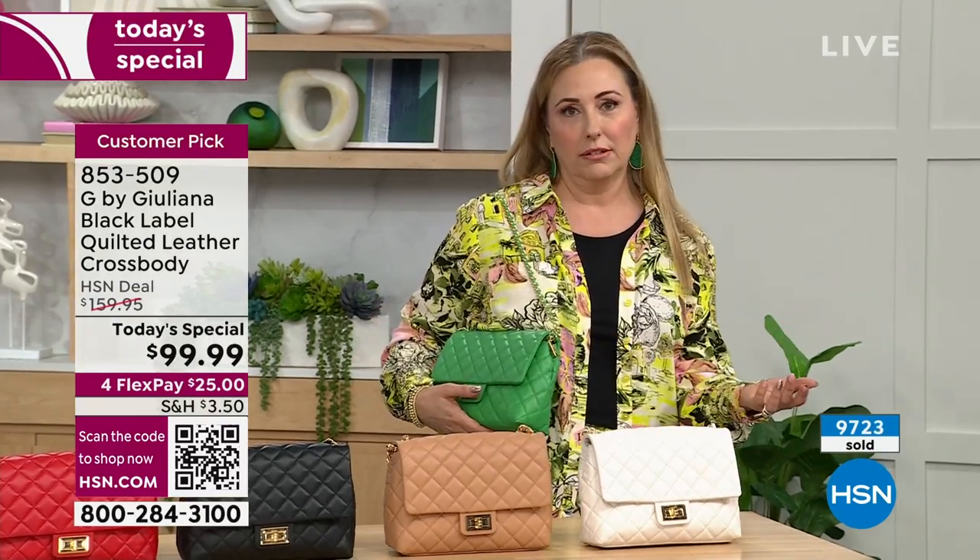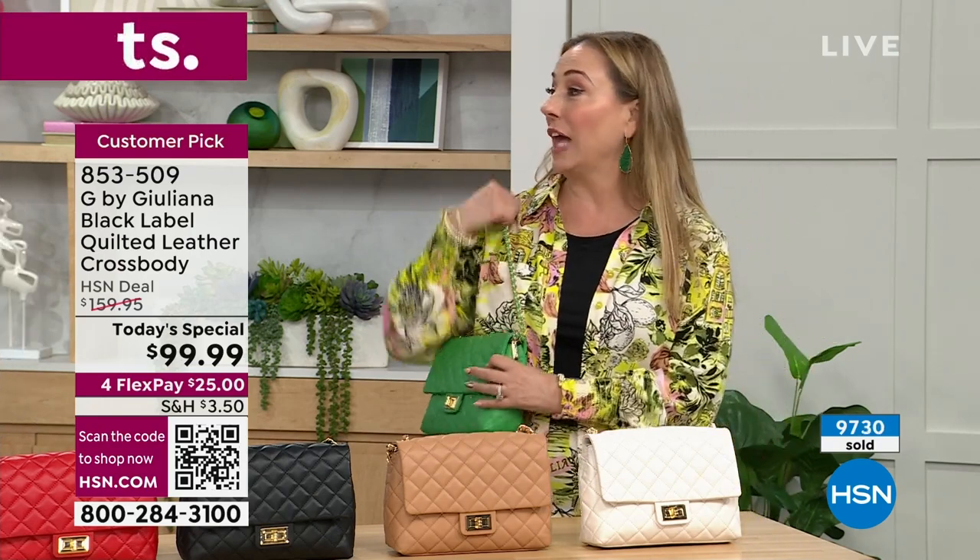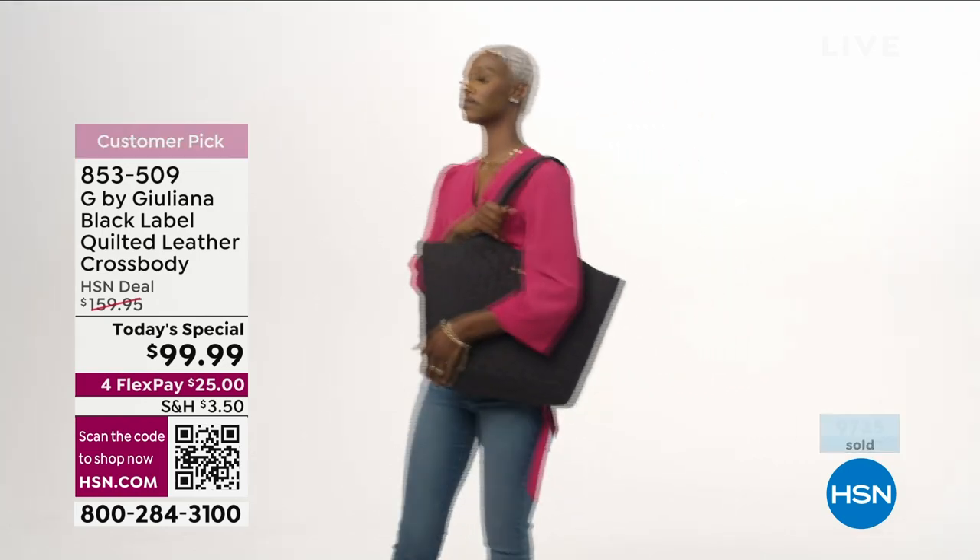9,700 sold. So obviously this is an extraordinary bag at an extraordinary price. We've got it a full hour. We've got amazing fashions, including the jacket that Giuliana is wearing.